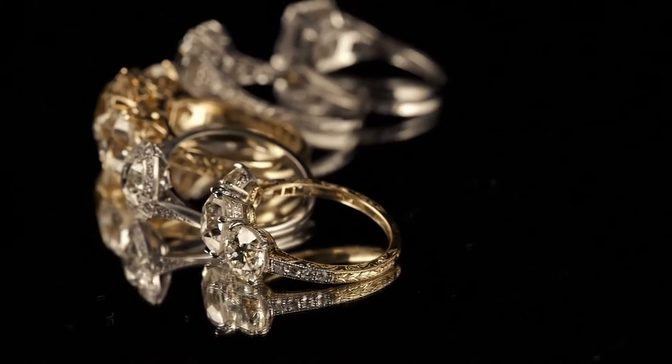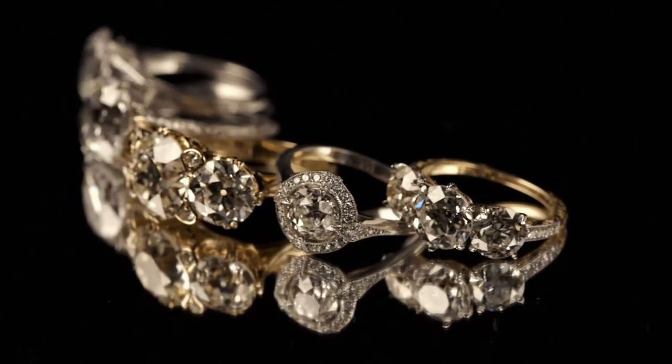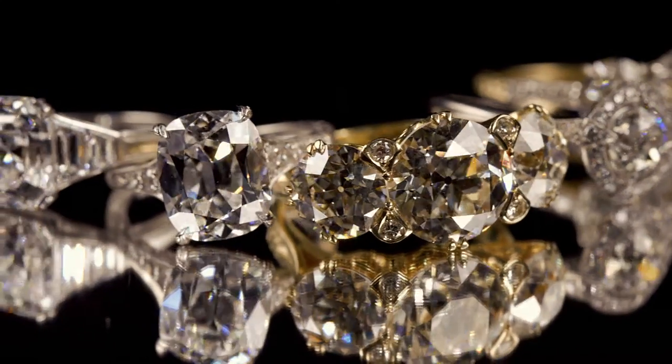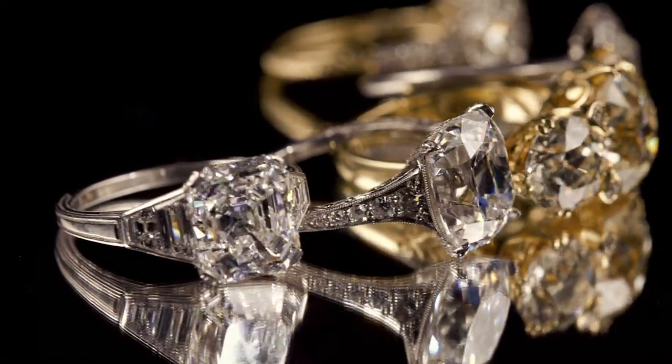Once the design is completed we then move on to the craftsmanship which is done completely by hand from start to finish. Craftsmanship is hugely important to set off those beautiful diamonds in the best way. We entrust it to our master craftsman, relying on his skill and years of experience to create that perfect ring.